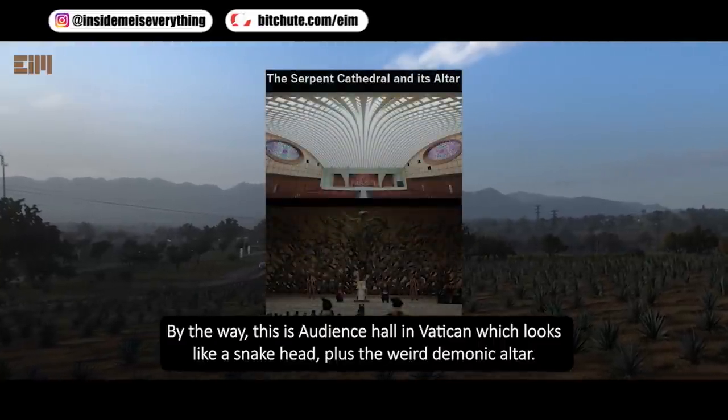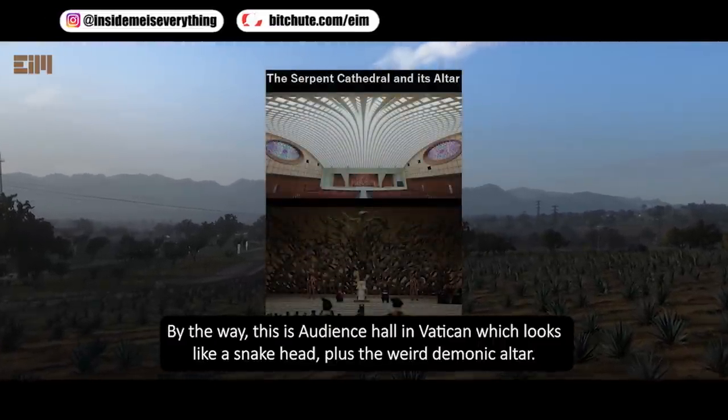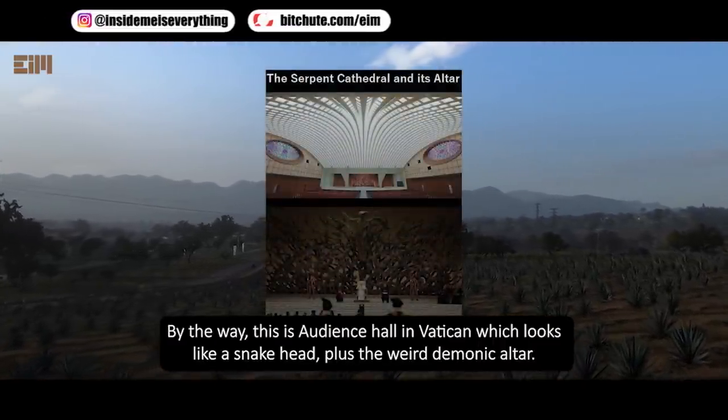By the way, this is the audience hall in the Vatican, which looks like a snake head — plus there is a strange demonic-looking altar inside.